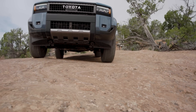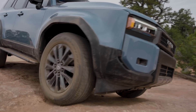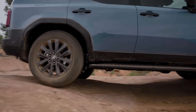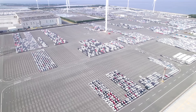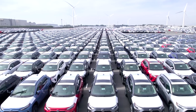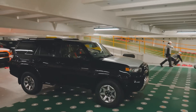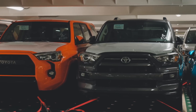Both the Hamura and Tahara plants produce the same models of the Land Cruiser 250 series. It's not like one produces a certain engine or trim and the other does not — both are producing all the same 250 series trims and powerplants. It's also not divided based on international versus domestic market; both Hamura and Tahara will export and sell within Japan.